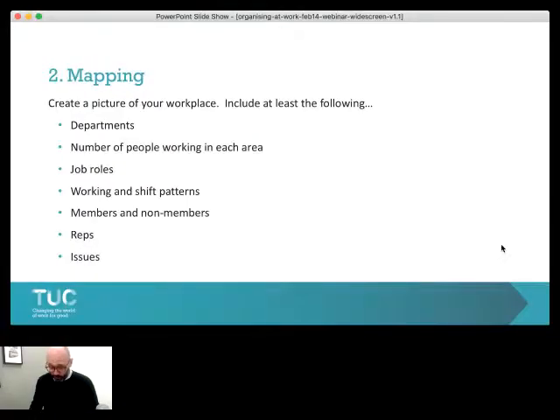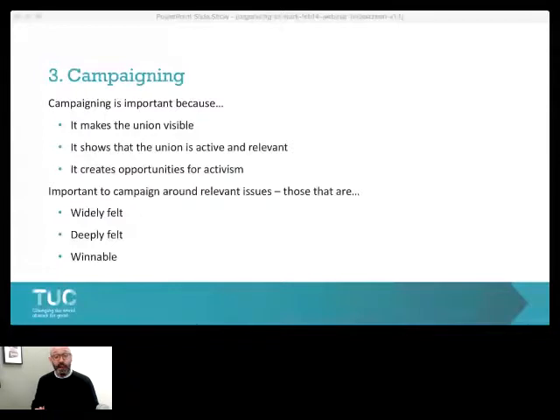Organising doesn't happen as some kind of abstract activity not related to anything else the union does. Organising is most effective and actually easier to do when we are running a campaign. Campaigning is a word used widely across the trade union movement, but it's often misused and sometimes overused — sometimes just used to describe some random actions or activities. What I want you to understand is that campaigning is something that's planned and systematic. Done properly, it can address a particular issue, but just as importantly, it can be used to build a union, build a union's strength, and build a union's influence.